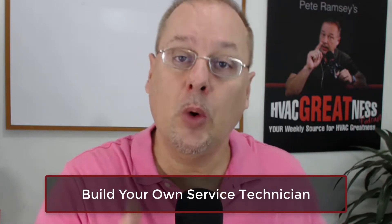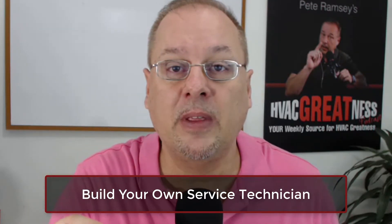Hey guys, Pete Ramsey, HVAC Greatness. I got a surprise for you. If you are looking to bring in additional technicians or supplement your existing technicians' skill sets, I've got a cool training program. We're doing a program where we build your own service technician, and we wanted to include something special.